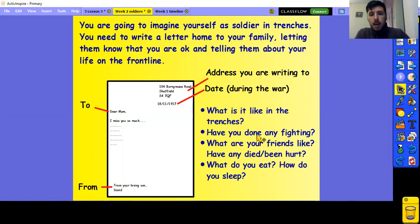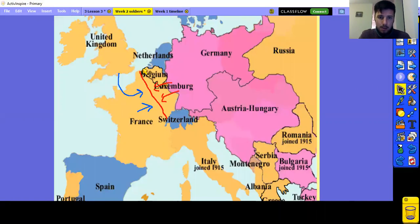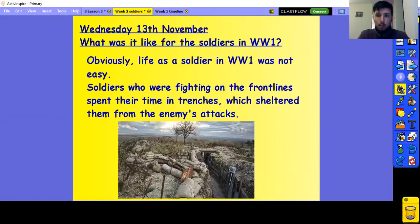How are you doing any fighting? How many of your friends have been killed? What do you eat? And how do you sleep? A trench is basically like a corridor but in the ground — that's pretty much what it is. You dig a corridor in the ground and these would stretch for hundreds and hundreds of miles. So if you think about how long these trenches are, it's quite a long way, and that's what created the front lines of both sides.